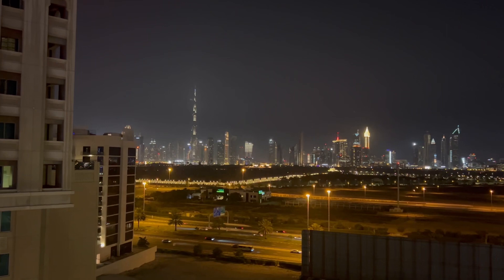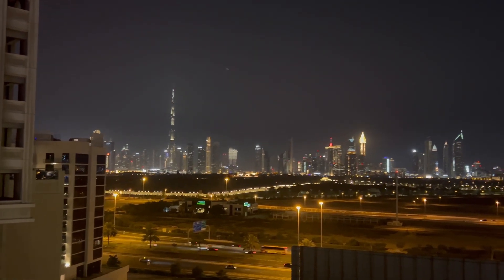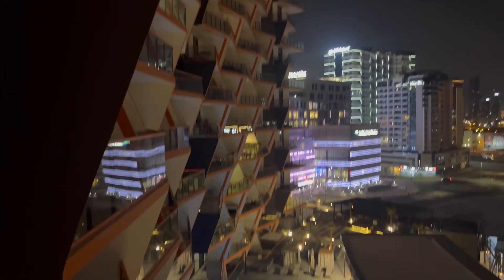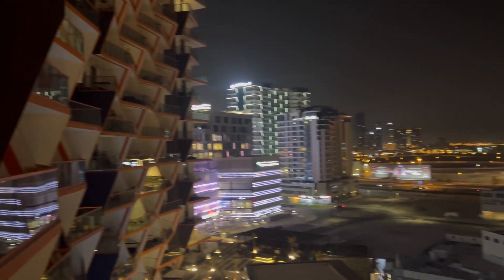So this is the view — we checked in at night, so this is the night view. And on the other side there is a swimming pool and the beautiful architecture of the entire building.